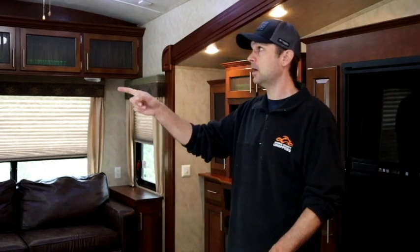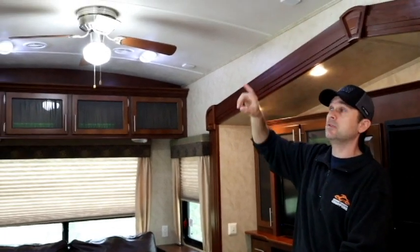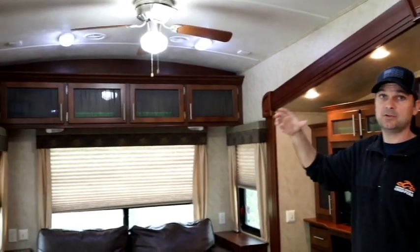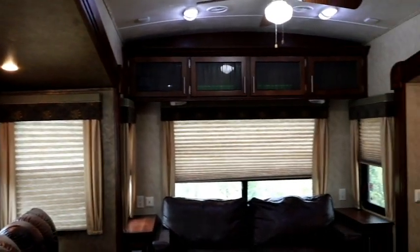Inverters aren't completely efficient — you have some loss when you convert DC current to AC current to run things like a regular bulb and ceiling fan. Some of the peripheral lights over the couch are things we probably wouldn't need while boondocking, so I'm not going to count those. We can turn individual lights off, so if we only need four of six to save energy, we have that option. You would want to go through and count the lights you are actually going to use and figure out how much usage per day you need.